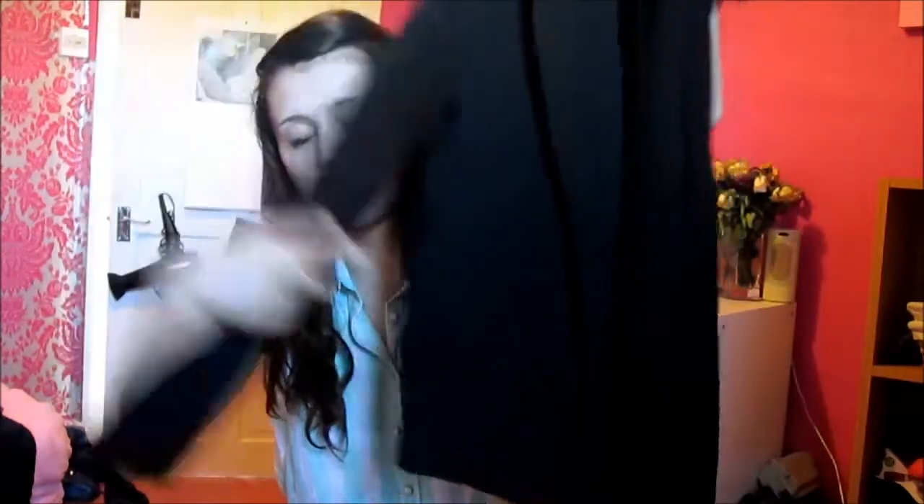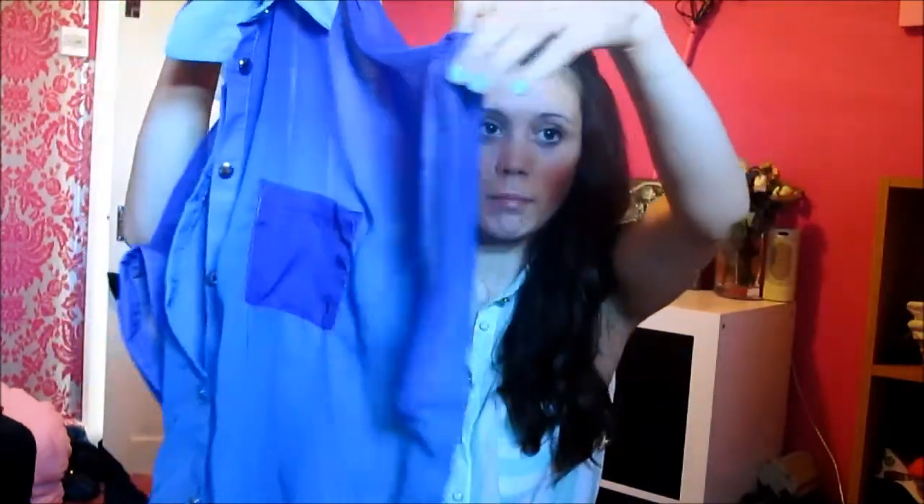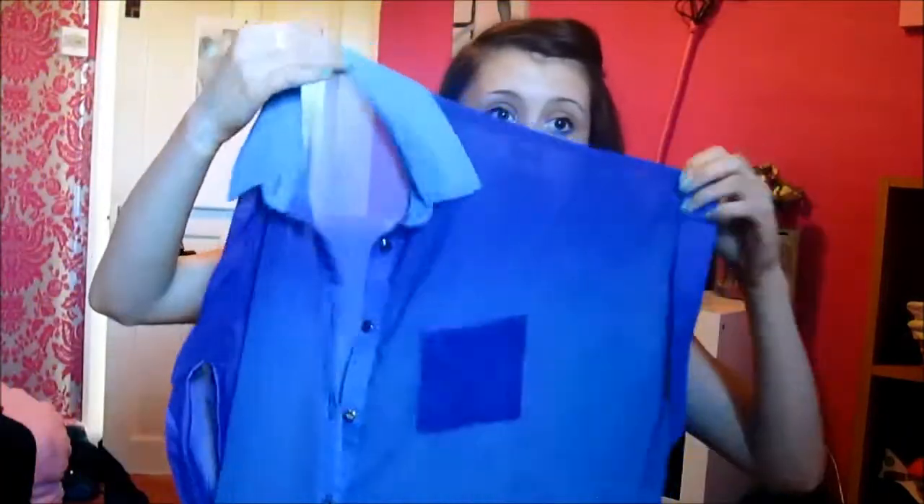Next I got this blazer here which was reduced from £15 to £7, which is a blazer with a pocket. And then this kind of ombre shirt which looks like this and it's got a cute dark blue pocket, massive arm holes, and that is longer at the back than it is at the front and it's just so cute. That was £12.